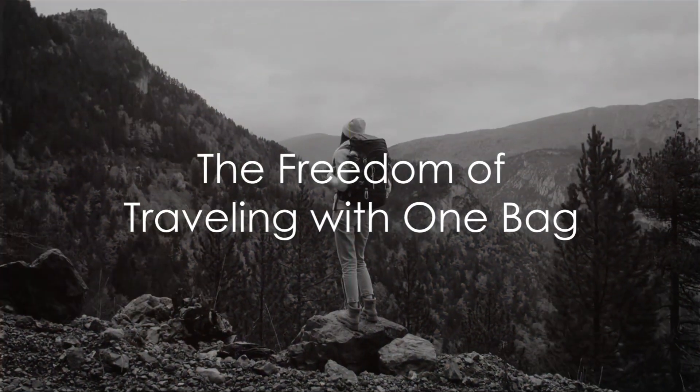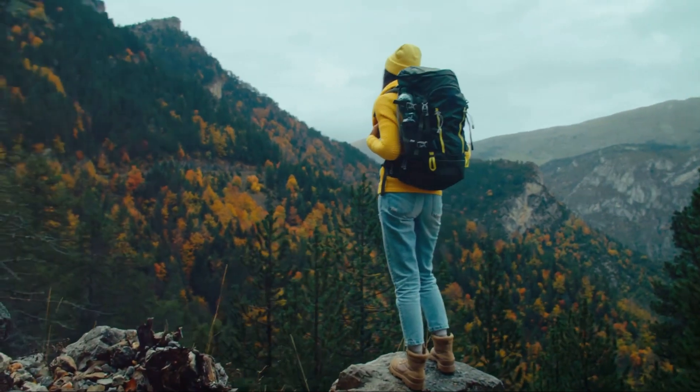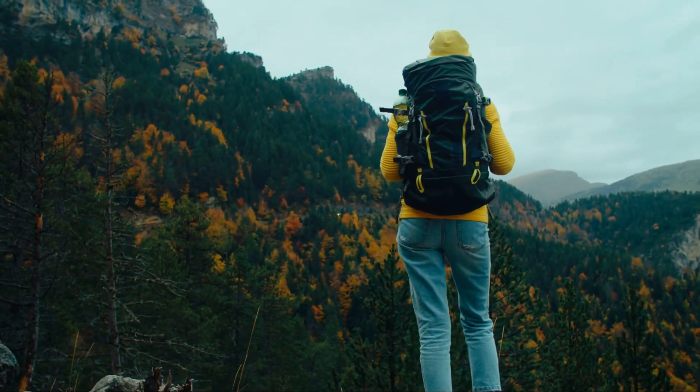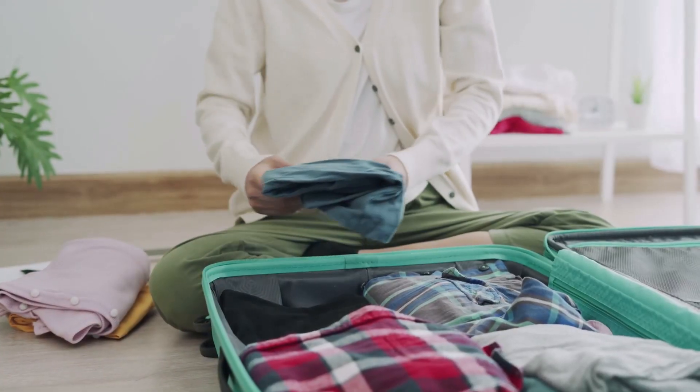Ever wondered how to travel with just one bag? Imagine the freedom of embarking on your adventure with just a single piece of luggage. It's not just a dream — it's entirely possible and can be an absolute game changer. Here's how.